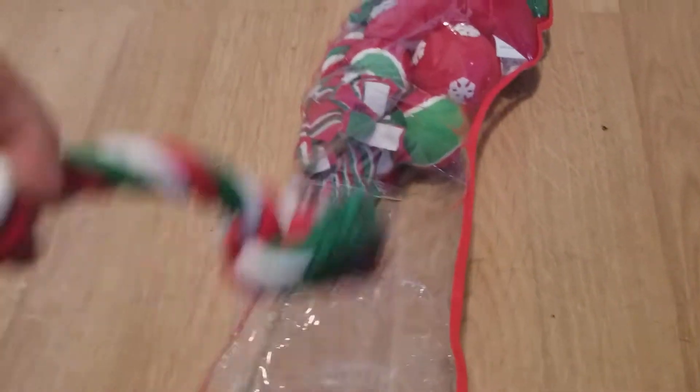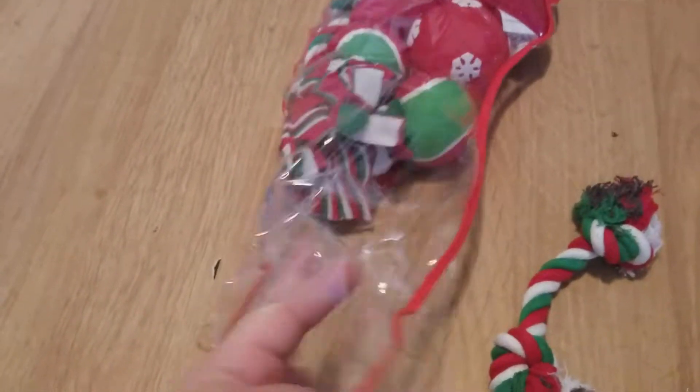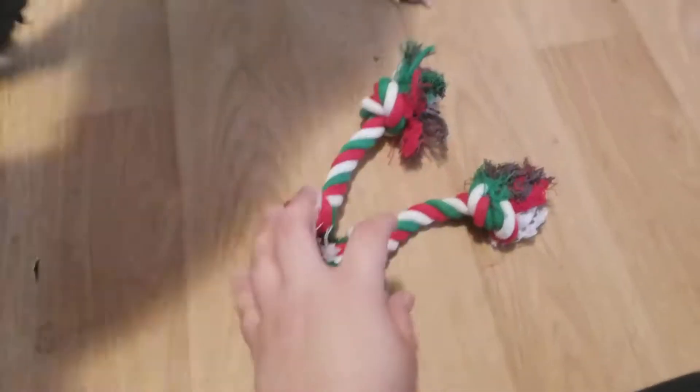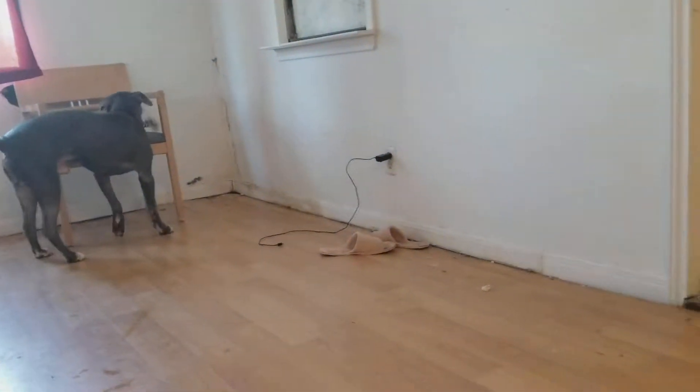Alright, so there's one stuffed toy, one tug of war. I'm pretty sure — oh yeah, there's a second rope too.